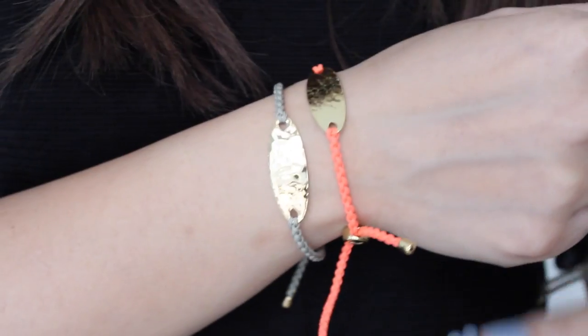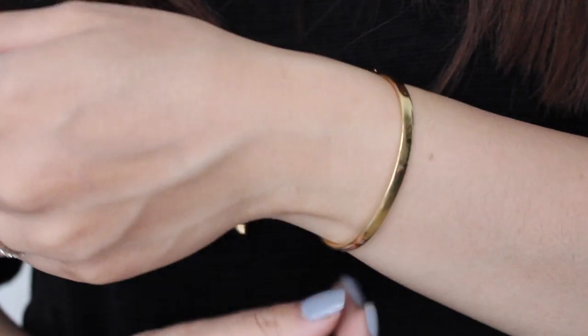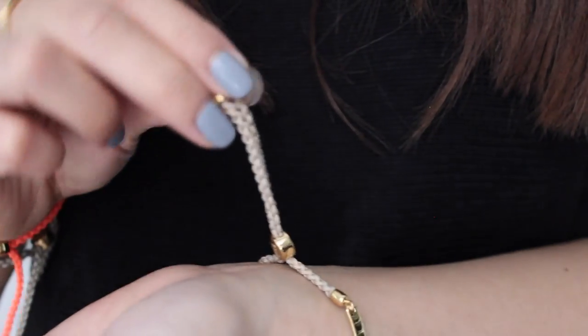Moving on to some non-beauty related items — I absolutely love these bracelets by Monica Vinader. I like to collect them. I've been wearing them so much this past month. These are the friendship bracelets, and this one is another friendship bracelet on a gold bar. You can get them in lots of different colours, they're really easy to wear, and I like to layer them up. Really loving the Monica Vinader bracelets.